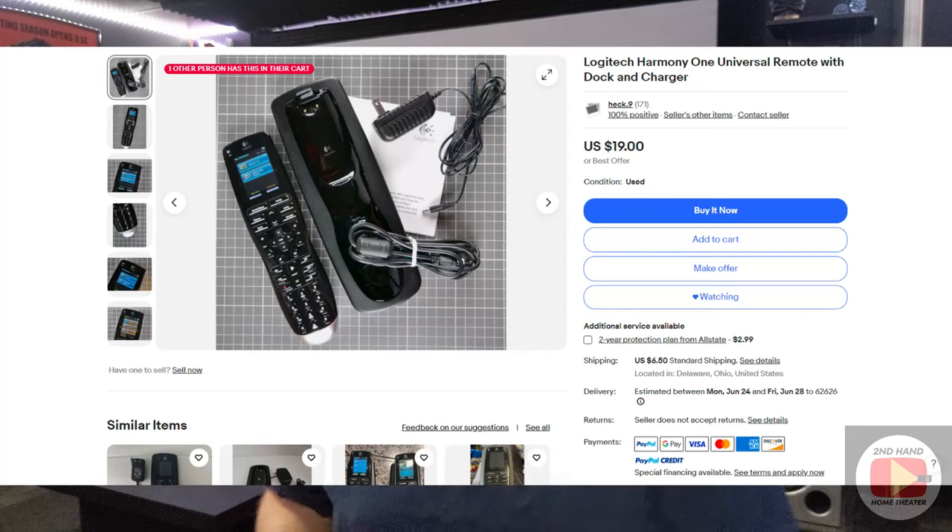One other thing to note: most, if not all, of these items that need a remote don't come with one. That's something you run into when buying used items online. So I'm going to throw in a Harmony remote. On eBay there's a Harmony One — the same one I use in my home theater — for about $25.50 all in. It's a really good quality remote; you can add multiple components to it, and every item I talked about — your AVR, projector, and media player — is going to be in the database for this Harmony remote.